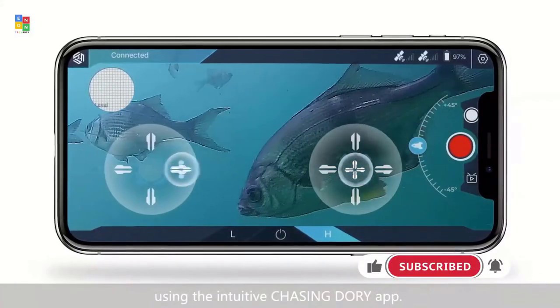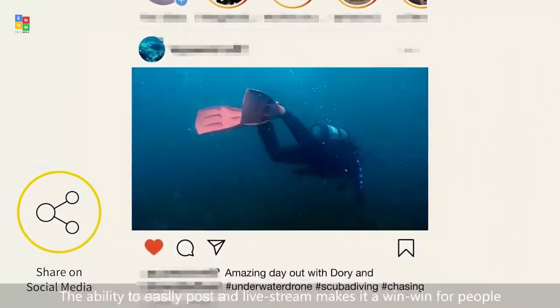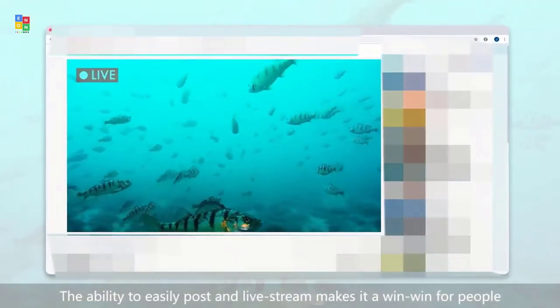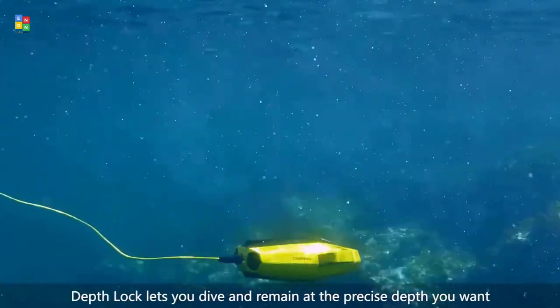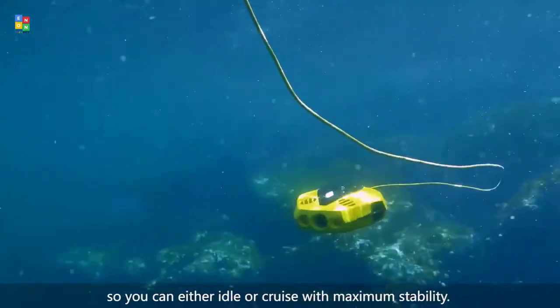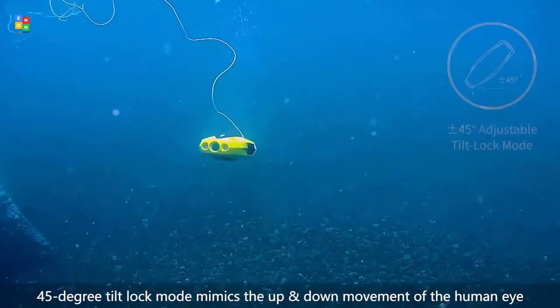The problem is, water and electronics don't particularly go well together. There are dedicated waterproof cameras, but these aren't necessarily the best option for most people. Depending on your plans, something as simple as a waterproof case for your phone might work just fine. In other situations, you're better off getting something fairly watertight in case you drop it in the deep end.